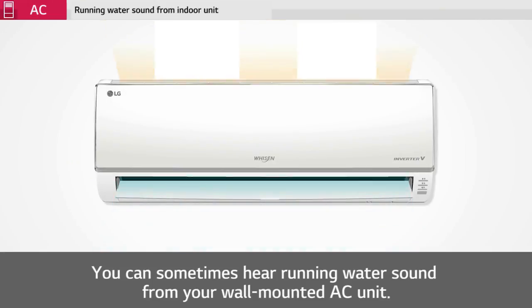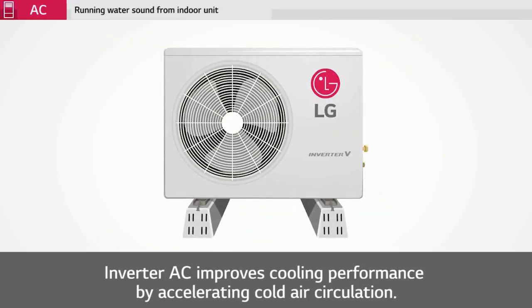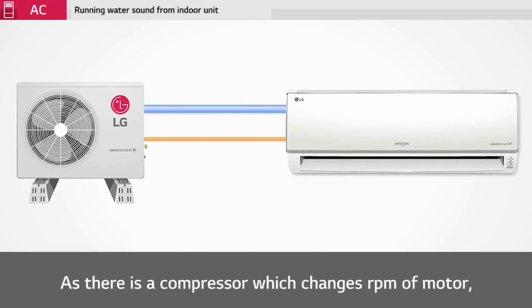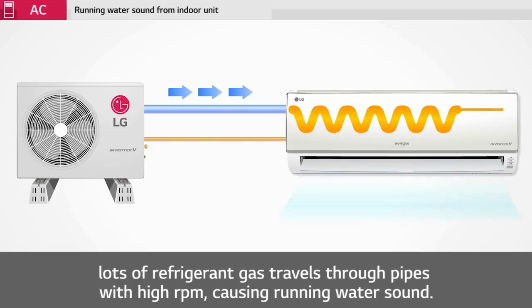You can sometimes hear a running water sound from your wall-mounted AC unit. Inverter AC improves cooling performance by accelerating cold air circulation. As there is a compressor which changes the RPM of the motor, lots of refrigerant gas travels through pipes at high RPM, causing the running water sound.